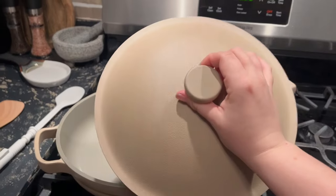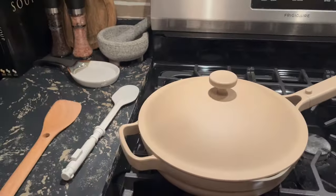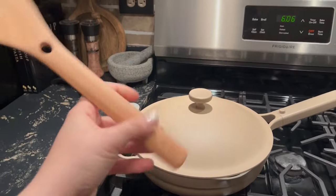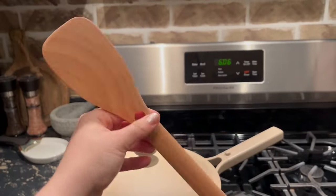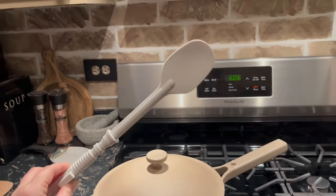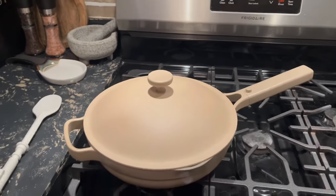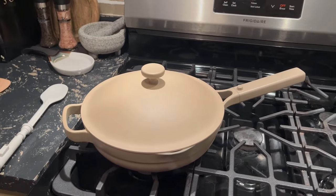Hi everyone, welcome back to another video. You may have seen in my most recent YouTube short that I purchased the Always Pan, and I got a great deal on it — I paid 67 bucks for this thing. I'm going to put it to the test today. I'm a little late to the bandwagon but that's okay; I've wanted to try it for a while but just couldn't bring myself to spend $150 on it.